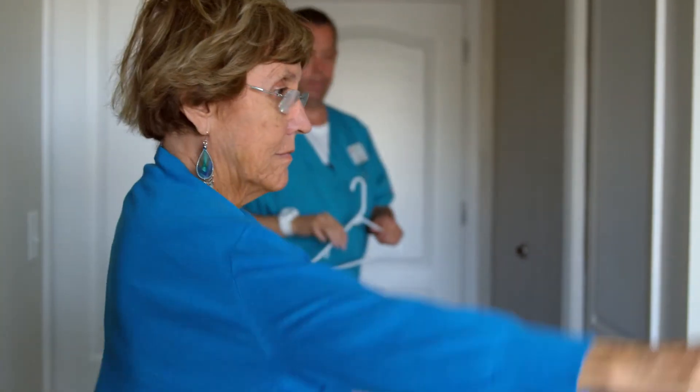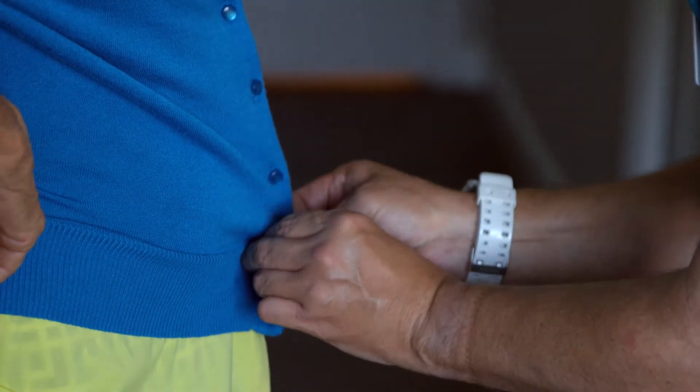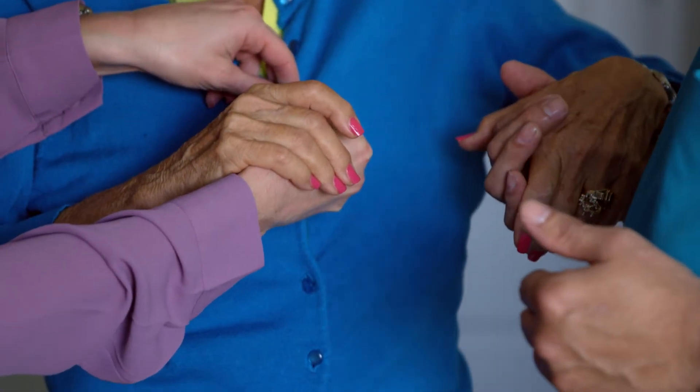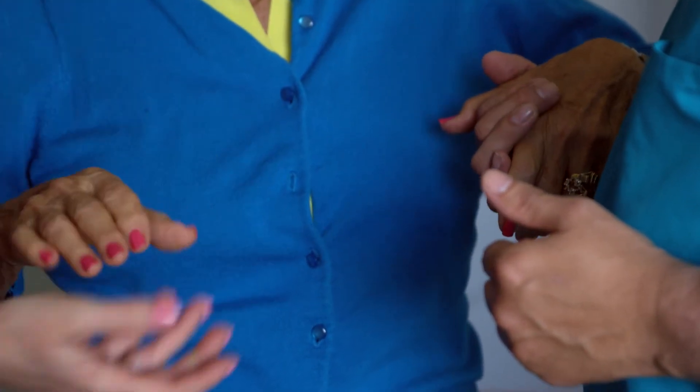Instead, I need to use nonverbal cues — point to myself and then point to that person and see if they get it. If they don't, that's when I might use the hand-under-hand technique: take that person's hand, guide it to their shirt, and help them unbutton it. Then they understand what's happening, and we see that reduce the resistance to care.